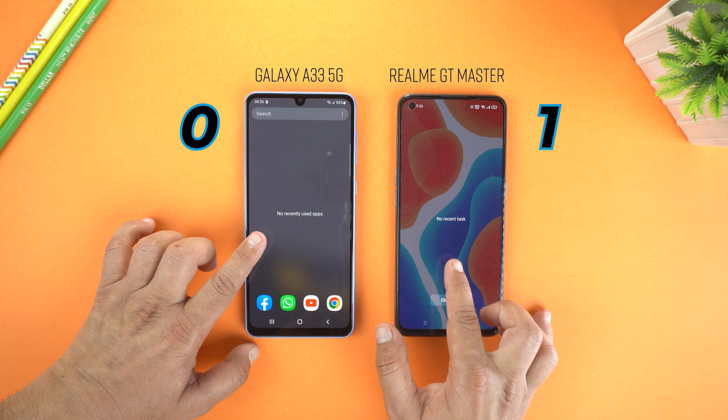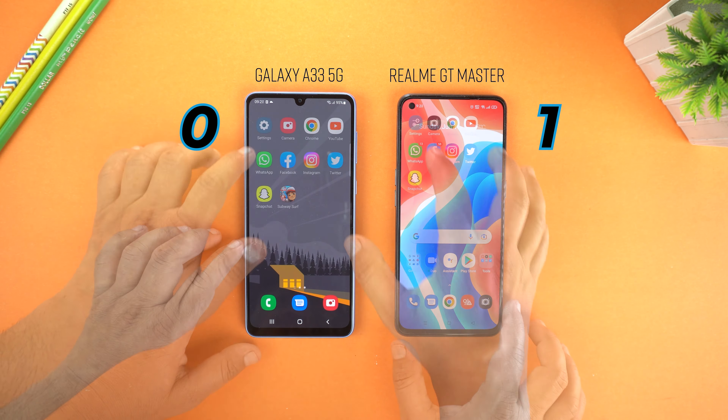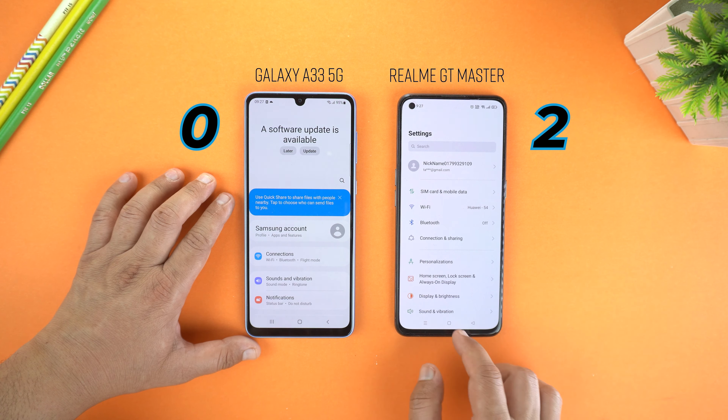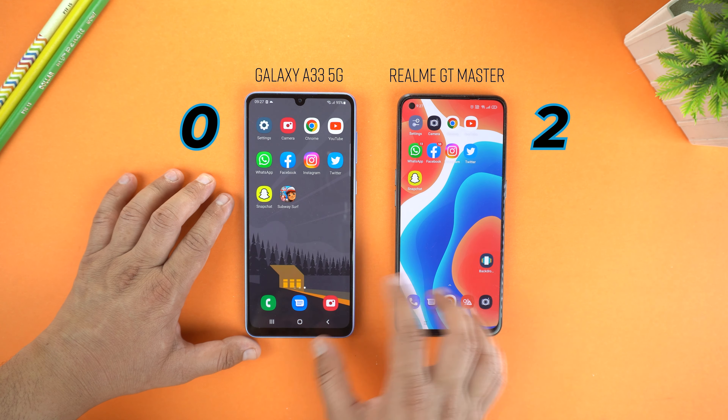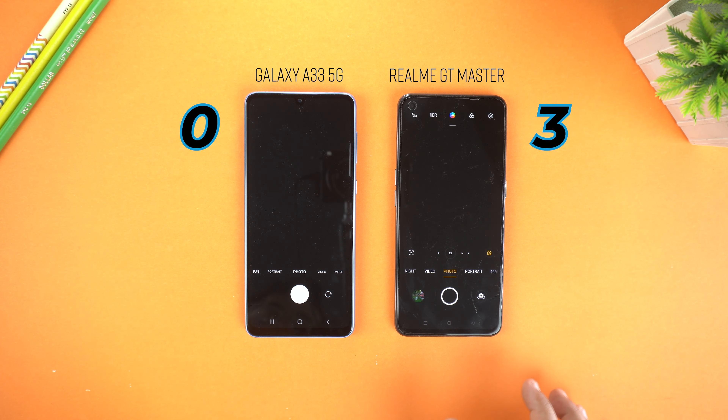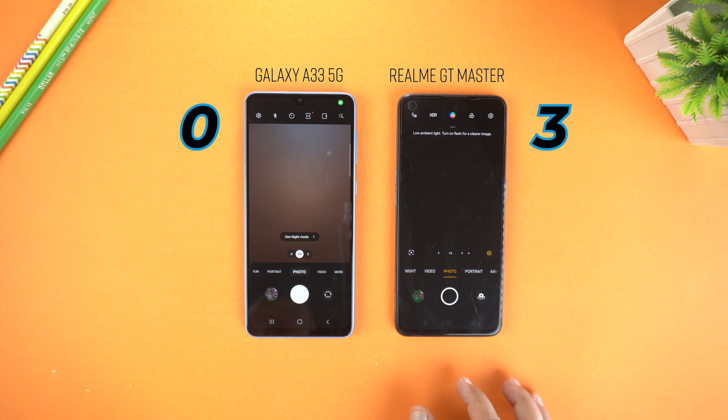Now I am going to open a few applications one by one. I am starting with Settings, and as expected Realme wins — one point for the Realme. Next I am going to open the camera, and again Realme GT Master wins.